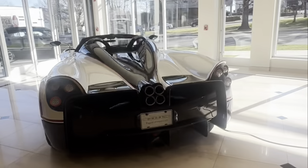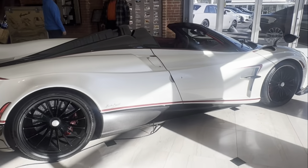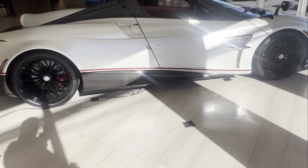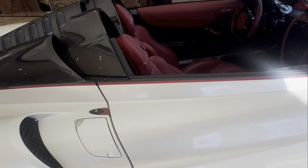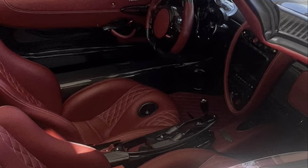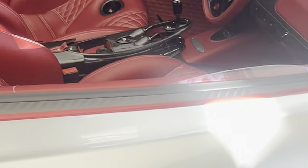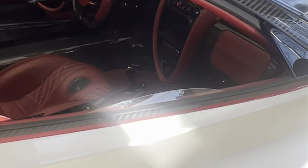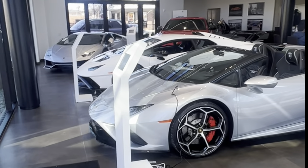Here's another Huayra — I believe this is the same one I saw at Waveny Park in New Canaan. This is a Huayra Roadster. You can see the interior — yes, I did see this in New Canaan. The interior is also very nice. They call Horatio Pagani a reincarnation of da Vinci.